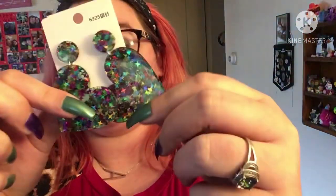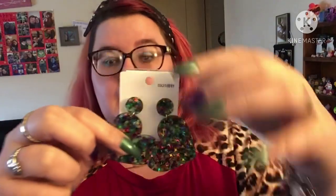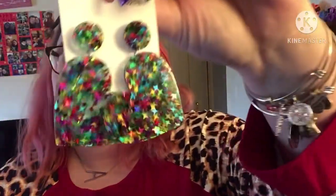The last pair of earrings I got are for Valentine's Day — the Heart Drop Earrings, $2.50, on sale for $2.16. They have really cute plastic hearts with star glitters in them. Super cute, and I'm hoping they're lightweight. They're going to look really cute for Valentine's Day.